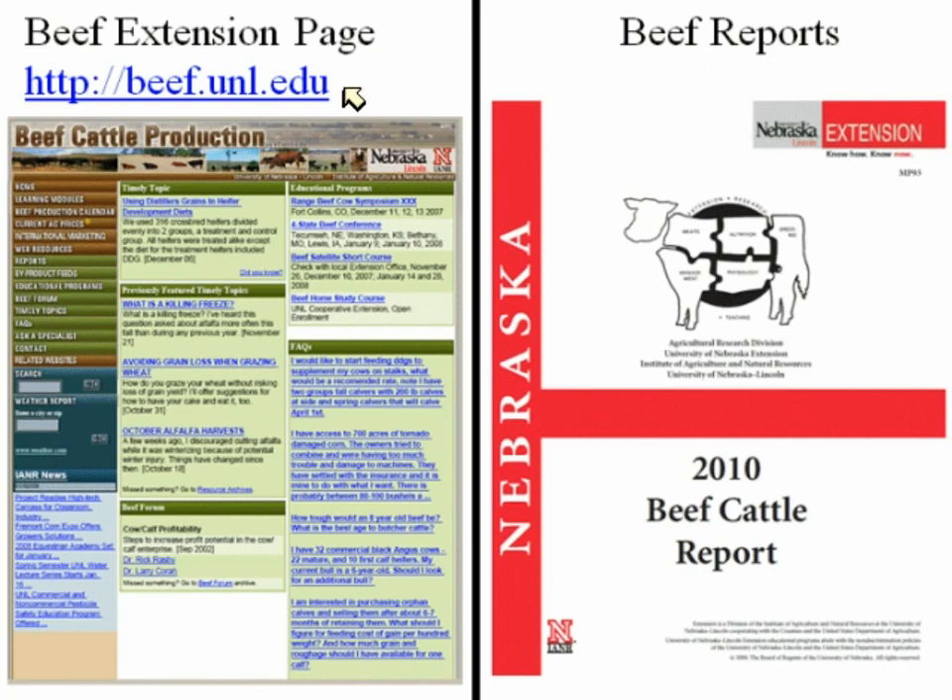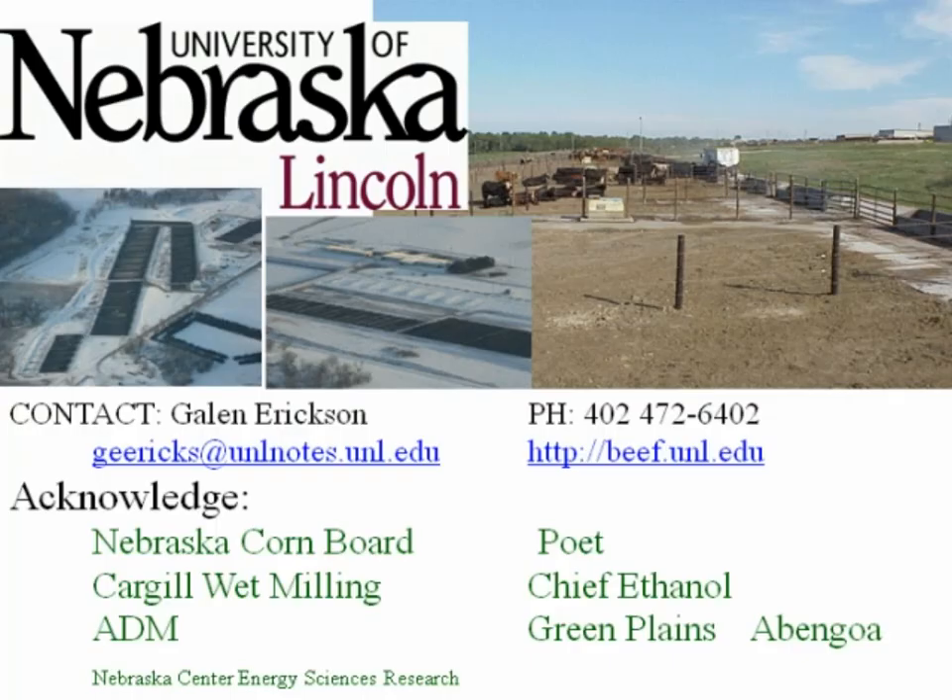All of our data is also available on our beef website, just like what North Dakota State would do. I've got to recognize our Nebraska Corn Board because they fund a lot of our research on this issue. Karina and Carl, I would turn it back to you guys — I hope this has worked okay and I'm open to any questions.